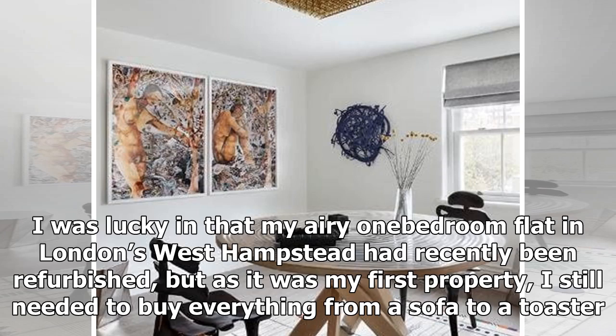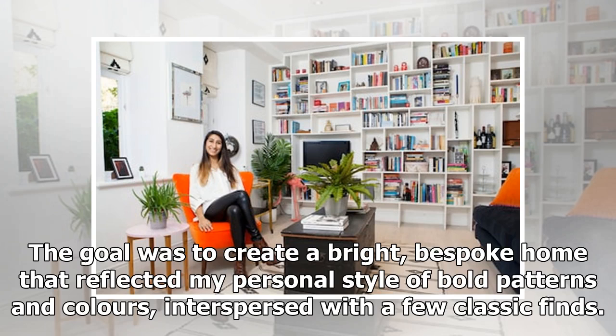I was lucky in that my one-bedroom flat in London's West Hampstead had recently been refurbished, but as it was my first property, I still needed to buy everything from a sofa to a toaster. The goal was to create a bright, bespoke home that reflected my personal style of bold patterns and colours interspersed with a few classic finds.